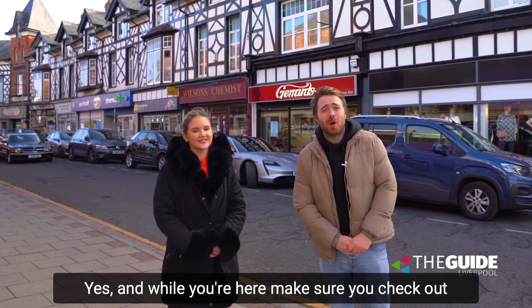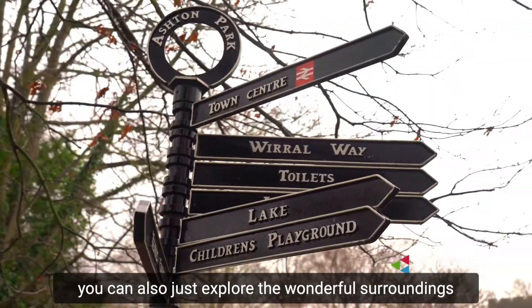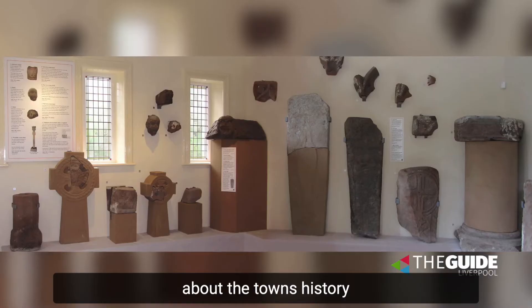While you're here make sure you check out Ashton Park which isn't too far from the town centre. You can also just explore the wonderful surroundings and take in the Tudor architecture, and if you want to find out a little bit more about the town's history, head to the West Kirby Museum.